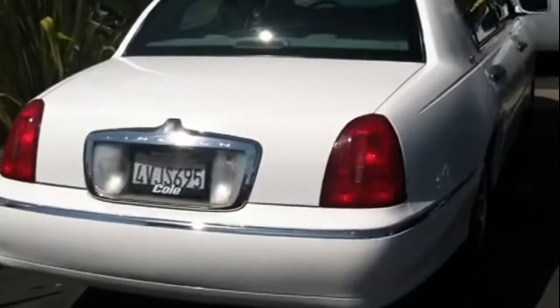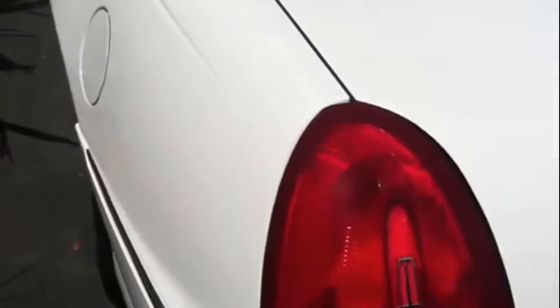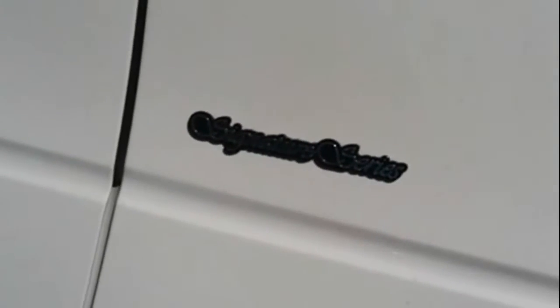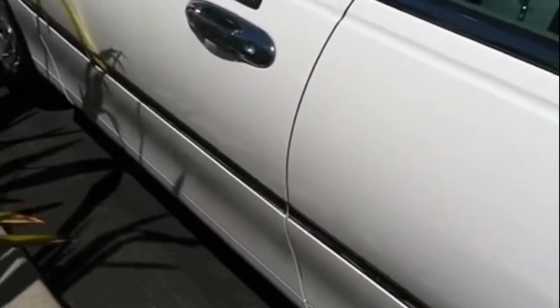We have here a 2002 Lincoln Town Car. This vehicle is very, very nice. This is the Signature Series, which is the top trim level for the year. Just a little over 70,000 miles on this vehicle.